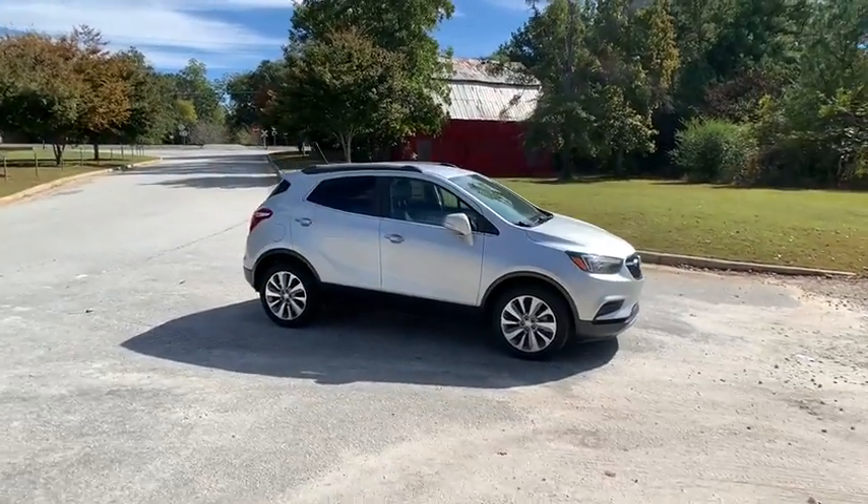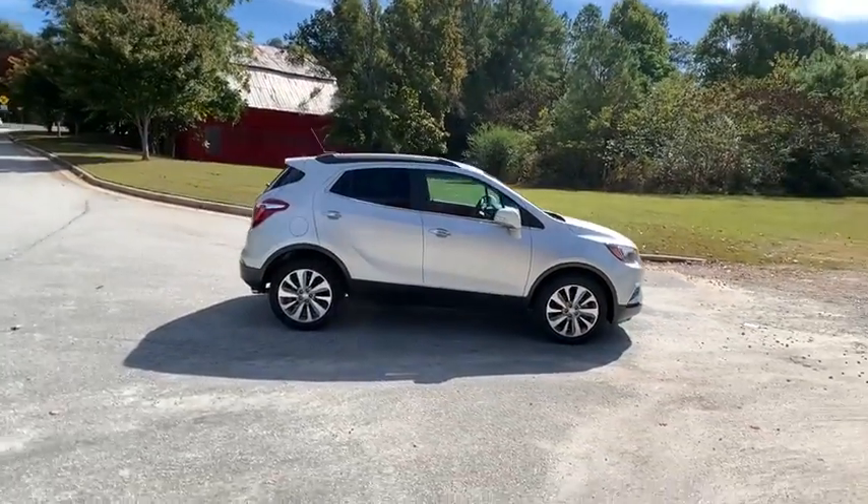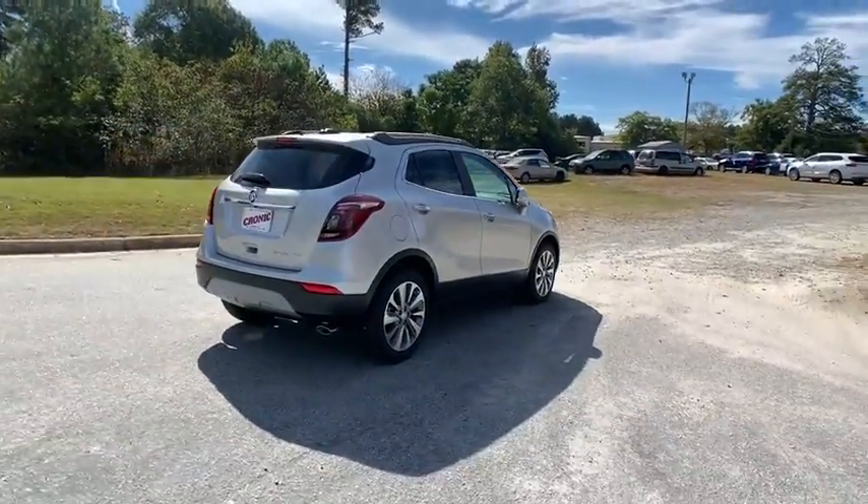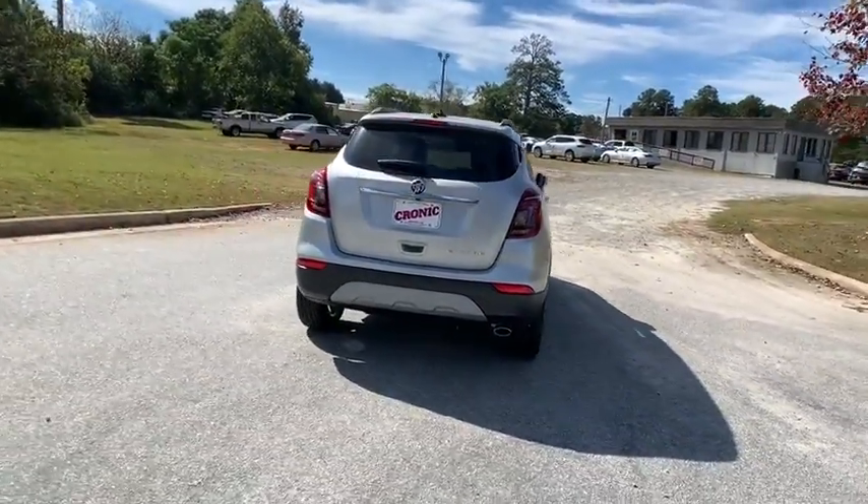Make a great choice today with the 2019 Buick Encore. The Encore captures Buick's traditional strengths while demonstrating luxury and style in a petite size.